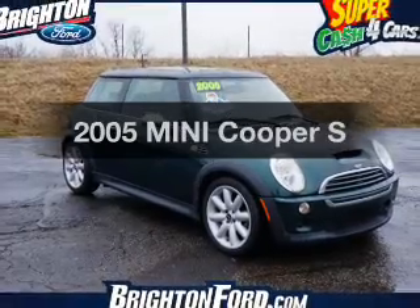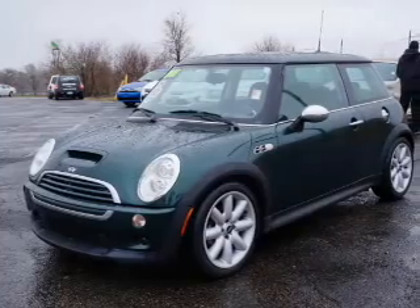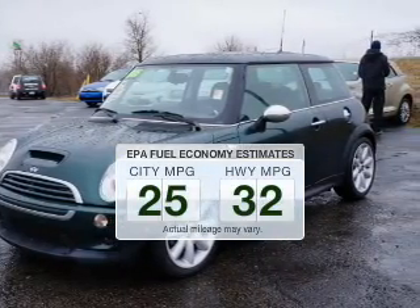Introducing the 2005 Mini Cooper — find everything you want in a ride under one roof. With this vehicle, run all over town and back home again without worrying about filling up.